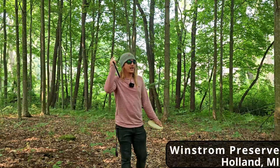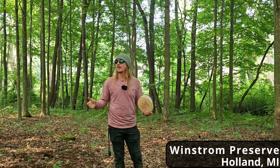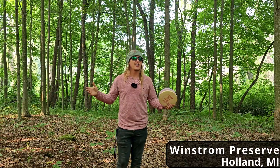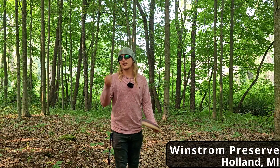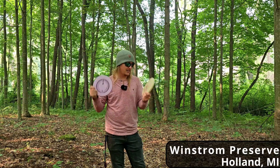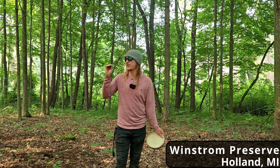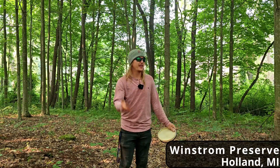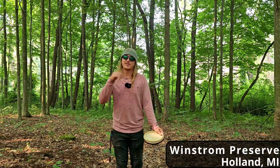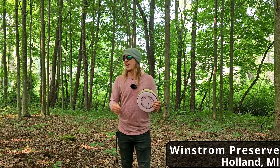That wraps up today's video at Windstorm Preserve in Holland, Michigan. This is just your standard city park — really enjoyable compared to most. The layout's a little funky and nothing really makes this course stand out, but if you're in Holland, definitely come check it out. If you love ace runs, playing the shorts is phenomenal for that — a lot of 200-plus-foot shots. Some of the longs are up to the 350-foot range, so you can bring your entire bag and just have a good time. No elevation shots, pretty standard course, and sometimes that's a nice change of pace.